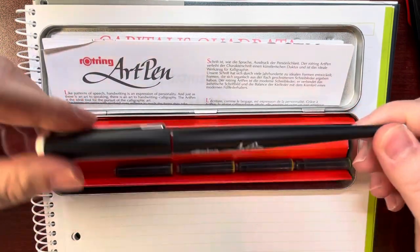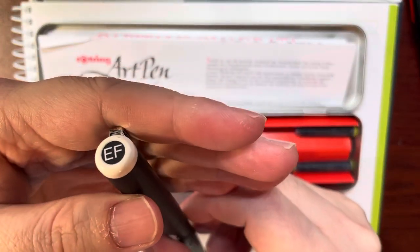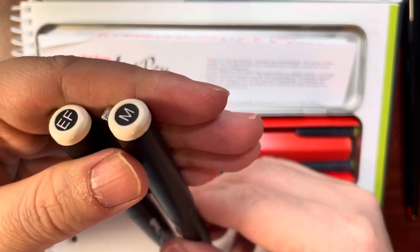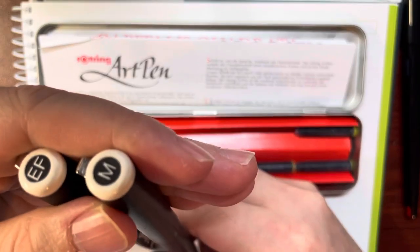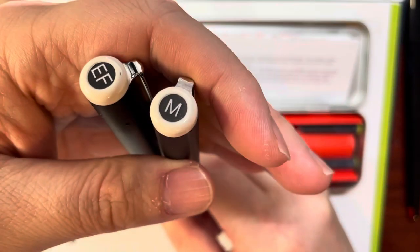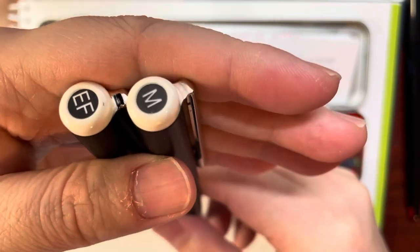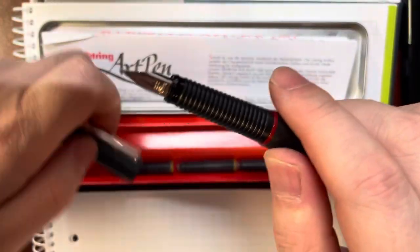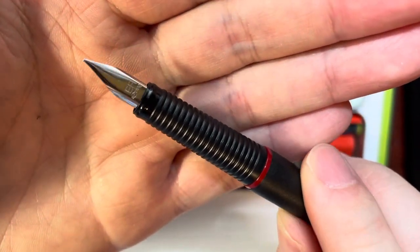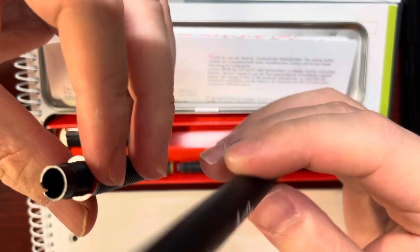So this is the pen — this is actually new. We can see here 'EF,' which means the nib is EF. On this used pen the nib is M. So it's good because if we hold the pen this way, we can find the pen with the nib we'd like to use. So inside it says EF on the Orochin. And inside there's nothing — there's no converter.